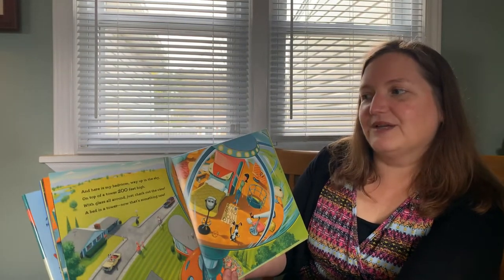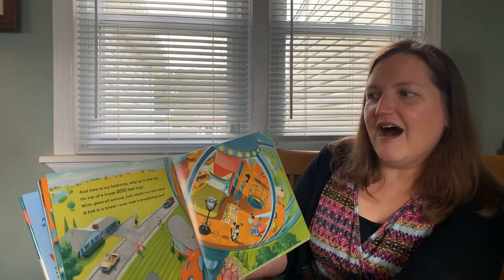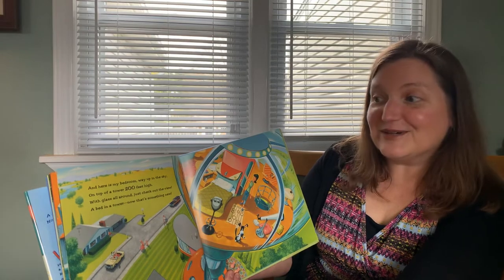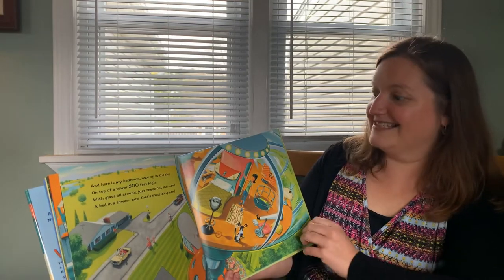And here is my bedroom, way up in the sky. On top of a tower 200 feet high. With glass all around, just check out the view. A bed and a tower — now that's something new.